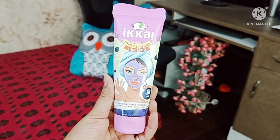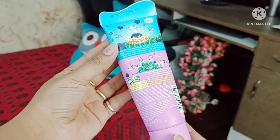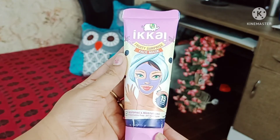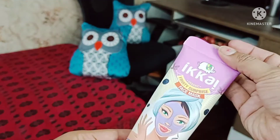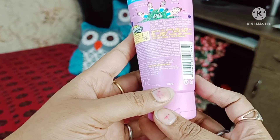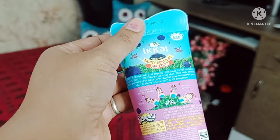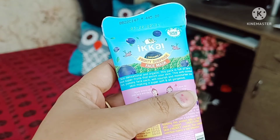As you can see, this is a very nice tube packing product. It is very safe, easy to use, and very colorful — a very vibrant packing. The total quantity of this product is 100 grams, its MRP is 445 rupees, and it has a 3-year shelf life.